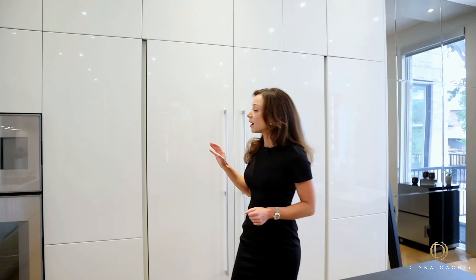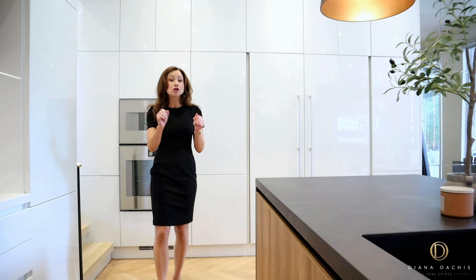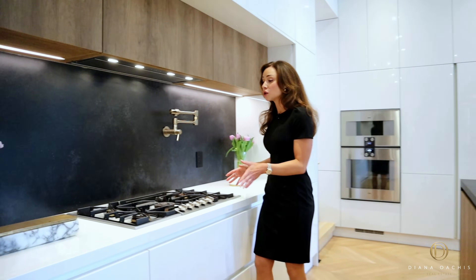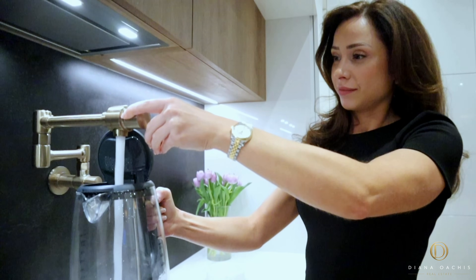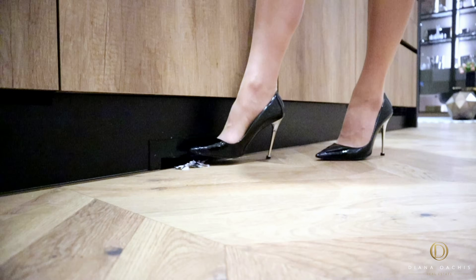All the appliances in this kitchen are Gaggenau, including a paneled fridge and freezer, a wall-mounted oven, a microwave speed oven, two paneled dishwashers, and a five-burner gas cooktop inset into a quartz countertop. Other features include a pot filler, garbage disposal, a toe-kick-activated vacuum at the bottom of the island, and illuminated drawers.